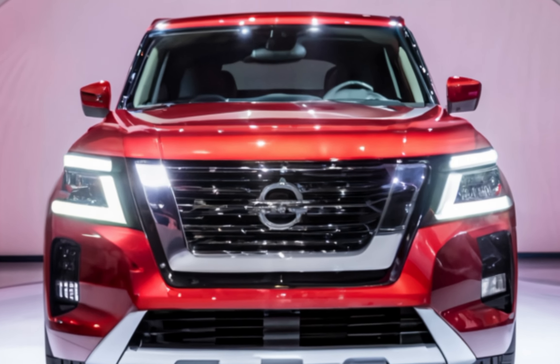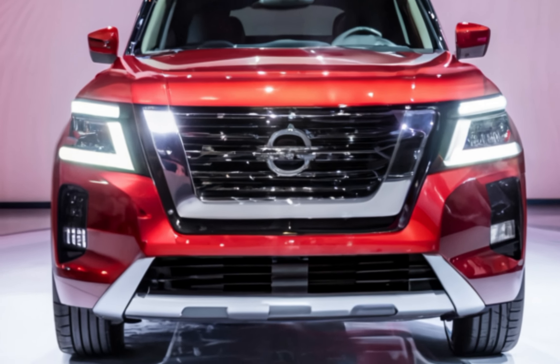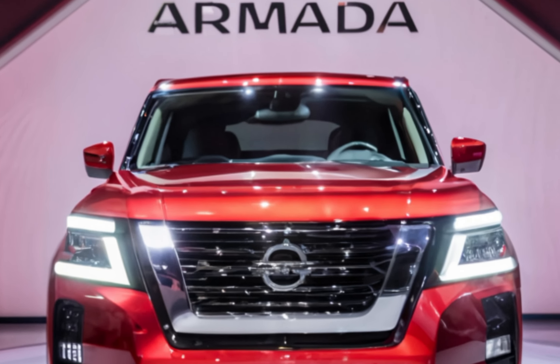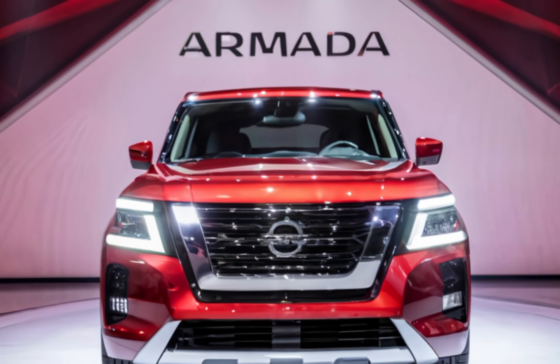Final shot: the Armada driving off into the sunset with text reading, '2025 Nissan Armada — Drive bold, drive better.'